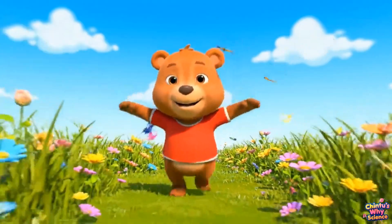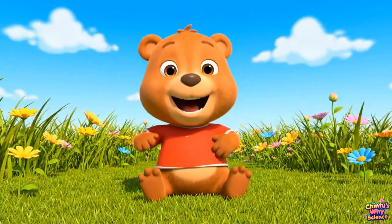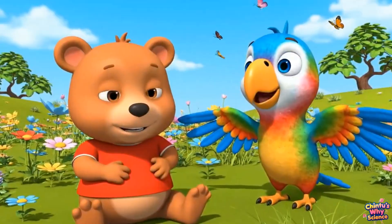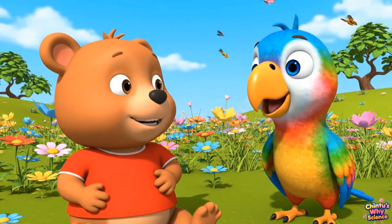I tried! But I just fell on my tummy! That's because birds are built for flying, Chintu! Your heavy bones keep you on the ground.